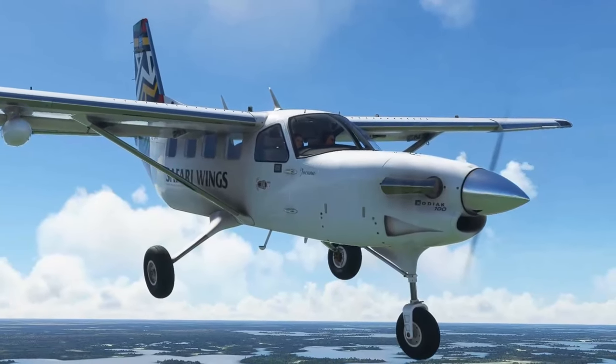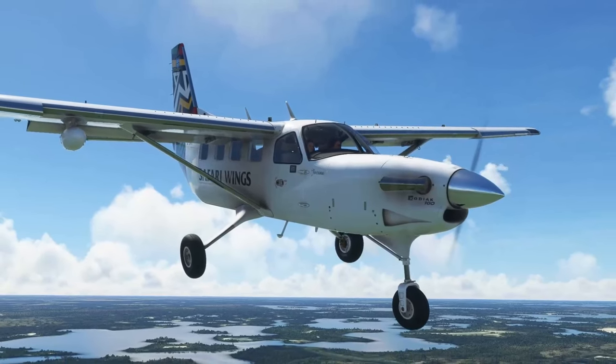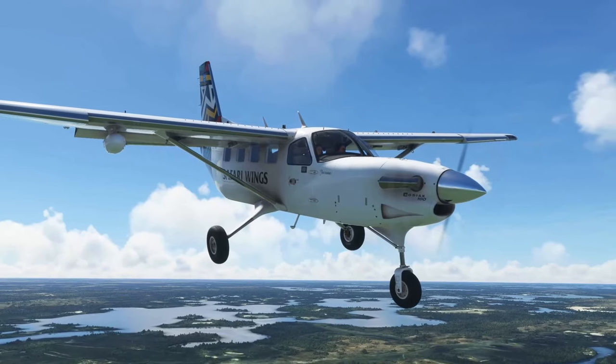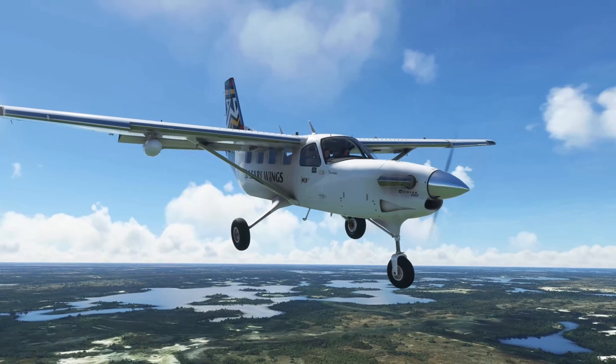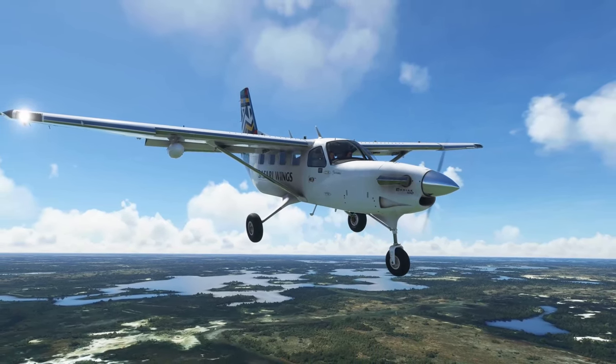Hi everyone and welcome back to the channel. I wanted to have a look at the Kodiak 100 from SimWorks Studios and was wondering what scenery to use. Then I realised that they developed the Okavango Delta scenery in Africa, which is ideal to show off this aircraft.